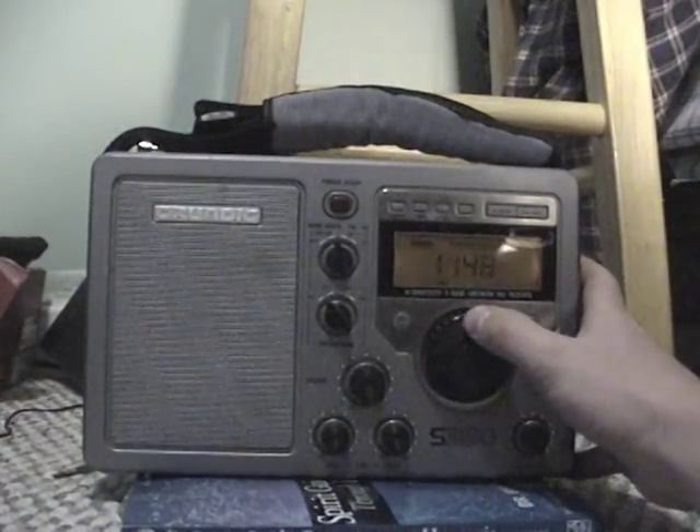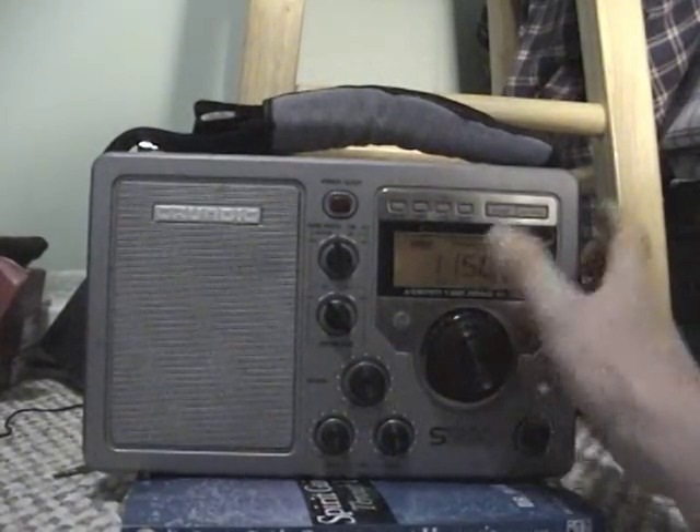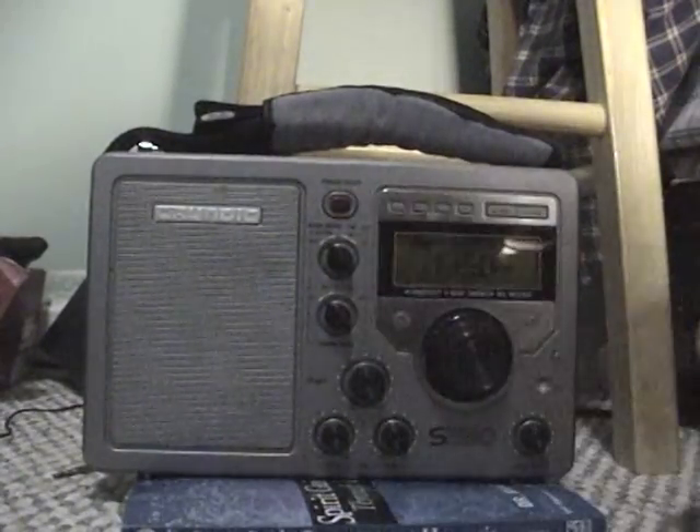If we go up to 1150, you can hear it even more, and that's in the narrow position. If you were to go to wide, you hear that.